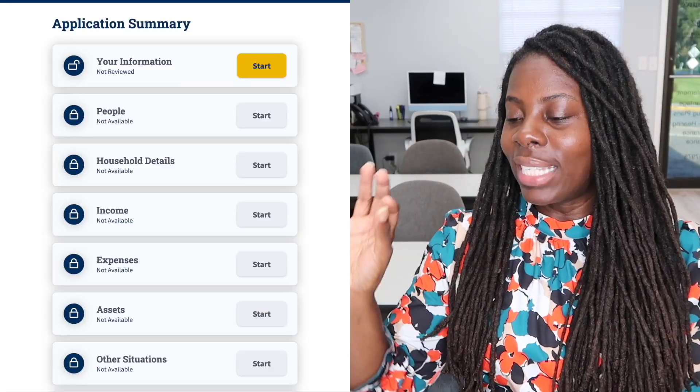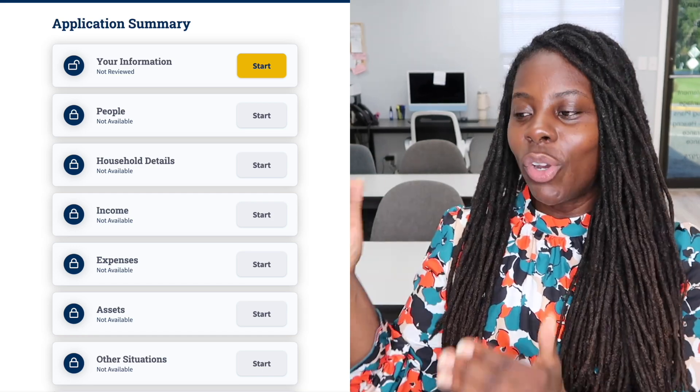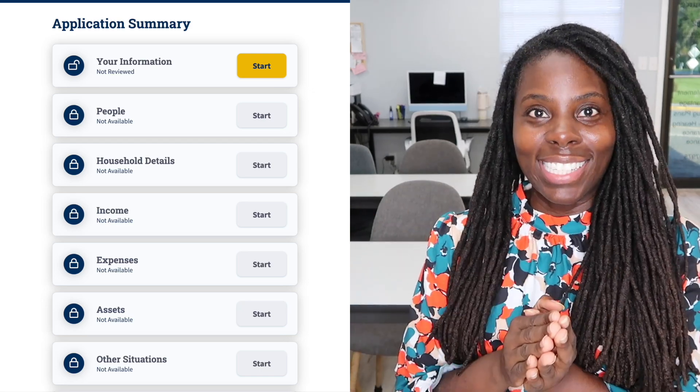It's going to start out with an application summary. Basically, it's going to have little sections where you have to complete. It has your information and it's going to have a yellow start button. You're going to hit that start button and start the application. Once you're done with that section, it's going to automatically go to the next section.